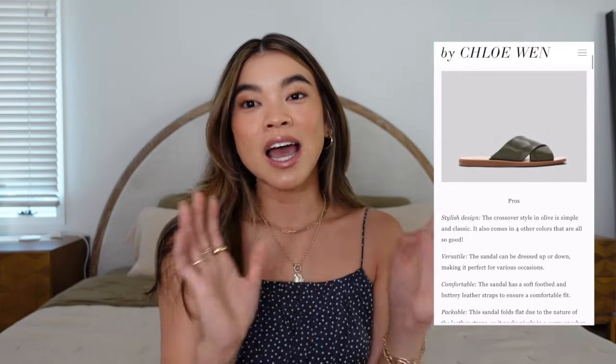Hey guys, welcome back to my channel. I'm going to be sharing my favorite sandals for summer. This is going to be a lot of sandals, so I'll have everything linked down below in the description box and in a blog post in the comments. Instead of doing just five or six favorites, I decided to show you a lot of the sandals I've been wearing this season. I've got some shoes from Madewell, Everlane, Me Solo, Alohas, and Revolve.